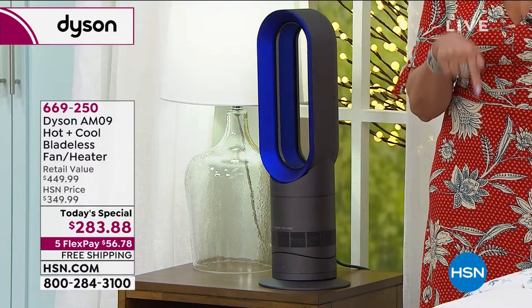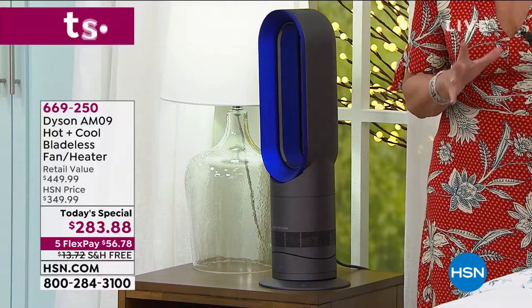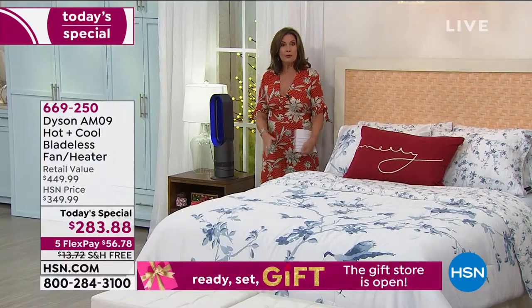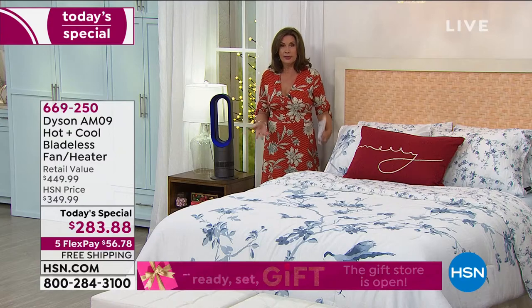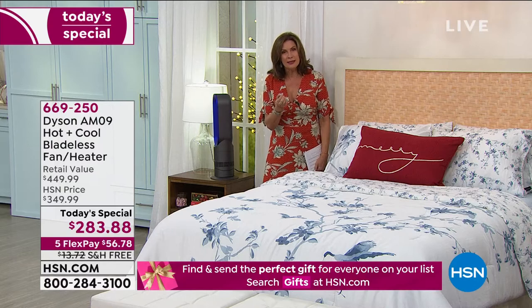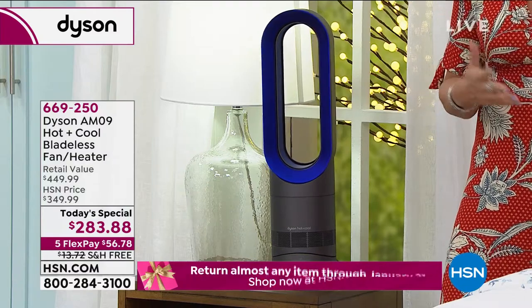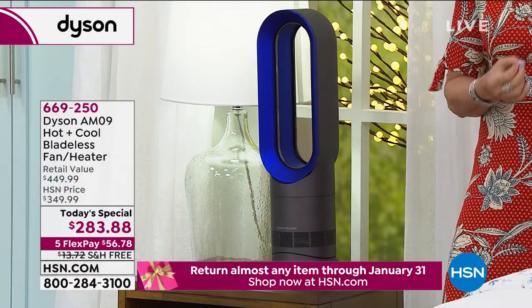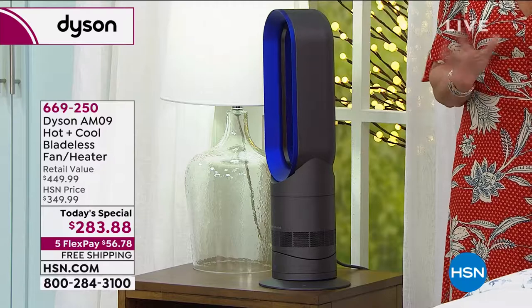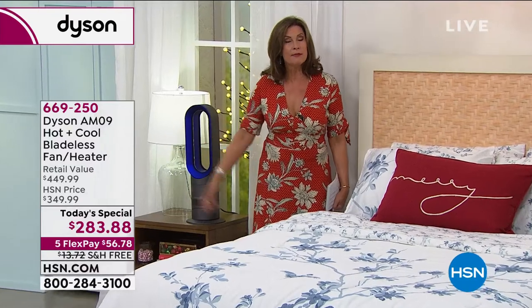Get it home today and try it with zone heating or zone cooling, depending on what part of the country you're in and what mood Mother Nature is in. See if in a month you do not have a lower energy bill, whether you use gas or electricity. The beauty of what we're doing today is after you buy it today, you have until the end of January if for any reason you want to return it. You can actually really get a great idea over the next couple of months.